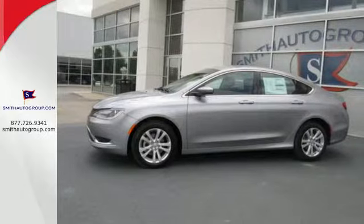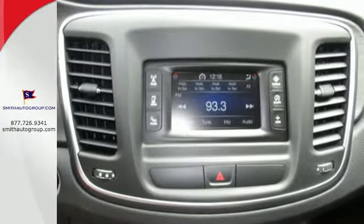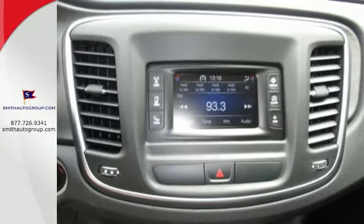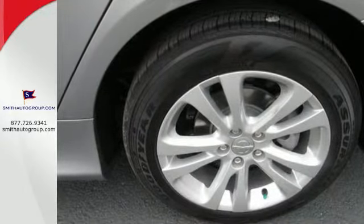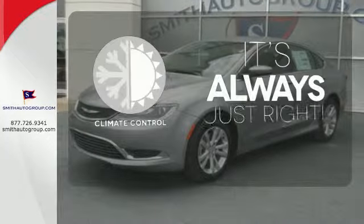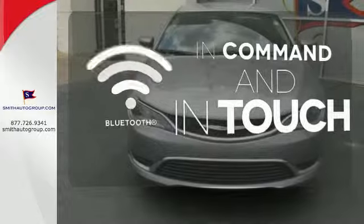Convenience features include remote keyless entry, steering wheel mounted audio controls, and speed control. Safety doesn't take a back seat with the heated mirrors, low tire pressure warning, and multiple airbags. Set it and forget it with the climate control. Keep your hands on the wheel and eyes on the road with Bluetooth.